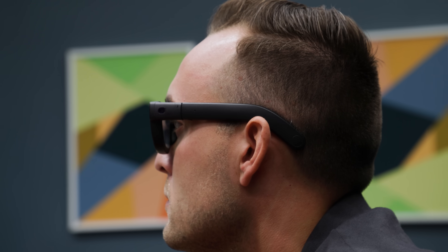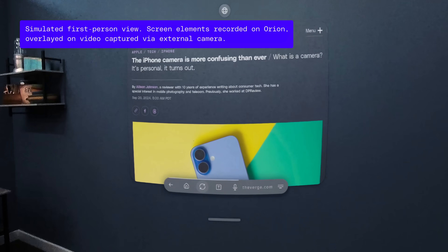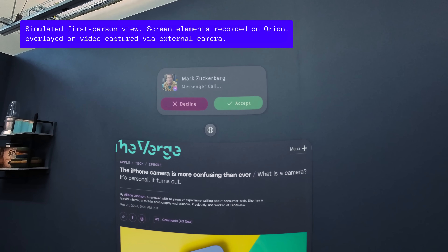You can leave a window open, turn your head and walk away, come back, and it's still there. The quality of the graphics isn't at the level that I'd want to watch a movie in the glasses, but I had no problem reading text on a webpage that was several feet away.